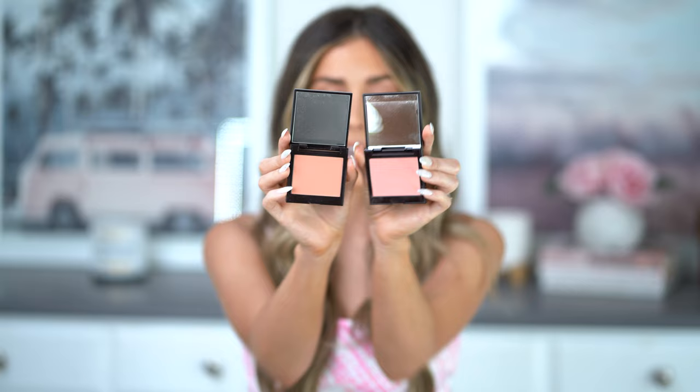If you haven't tried these Laura Mercier blushes, you are missing out. They have so many shades and the compacts are so nice — they have a cute little mirror. I'm just a big fan. They are so flawless, they glide right on. I love using a big fluffy brush to apply these and they layer really well with all sorts of products and powders. I've never had any trouble with patchiness — overall just a really great holy grail product.